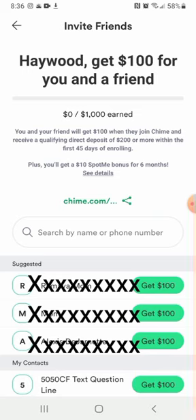You and your friend will get $100 when they join Chime and receive a qualifying direct deposit of $200 or more within the first 45 days of enrolling. So make sure you refer Chime to other people by sharing that link right there.